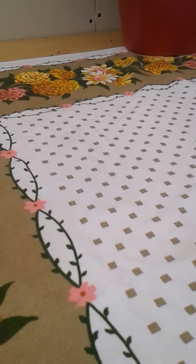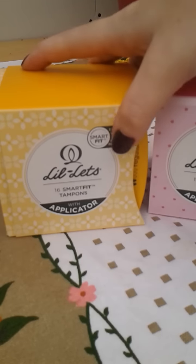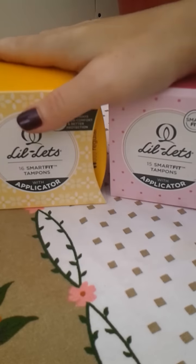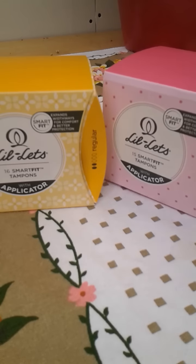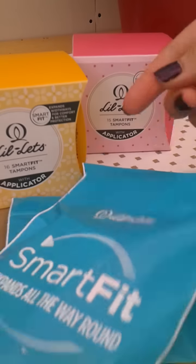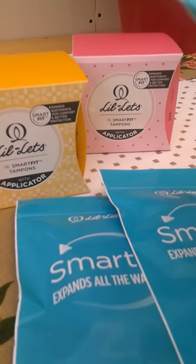The final freebie I have is some lady products — I got these from BzzAgent. They're the new Lillets Smart Fit tampons, which expand width-ways for comfort and better protection. There's a regular and a super — 15 in this box and 16 in that one, which I thought was a bit strange. I also got three packets of these to give out to my friends, plus a little sample bag with one of each.